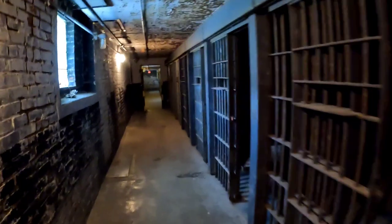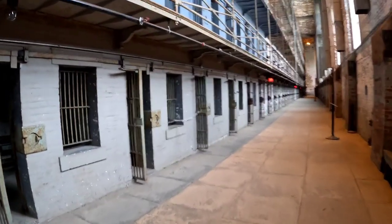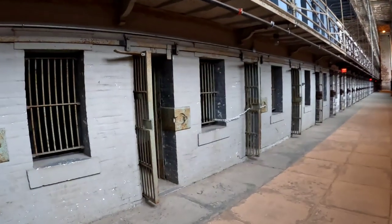You can see the cells in solitary confinement are much smaller and it's a very dark area. It's a little more intimidating.